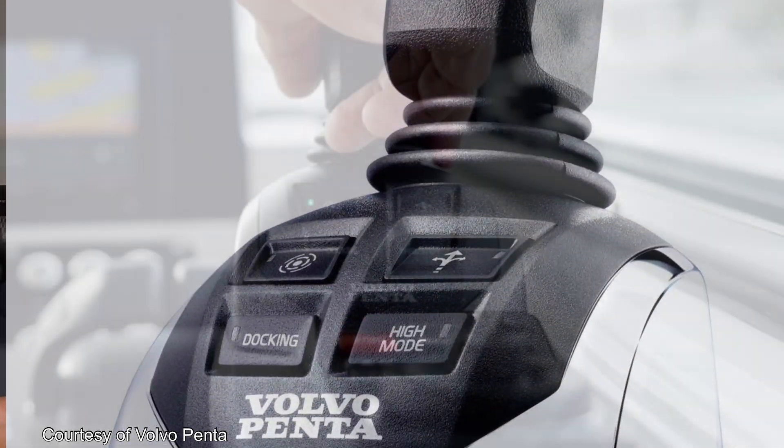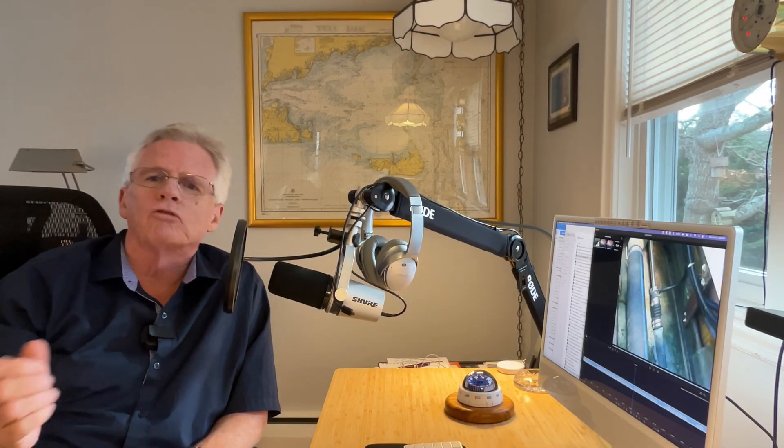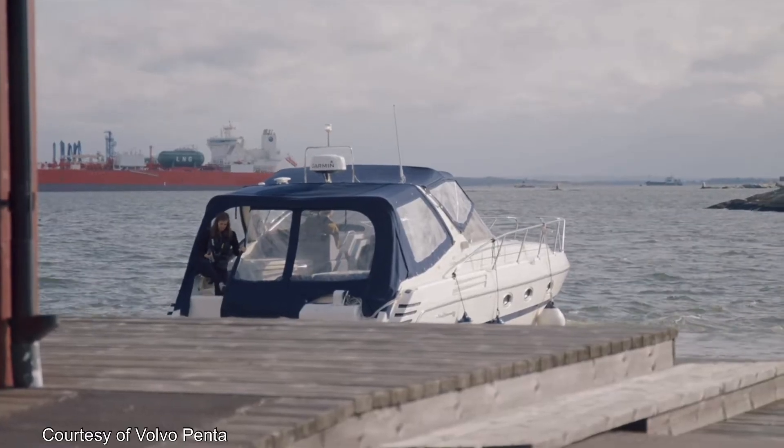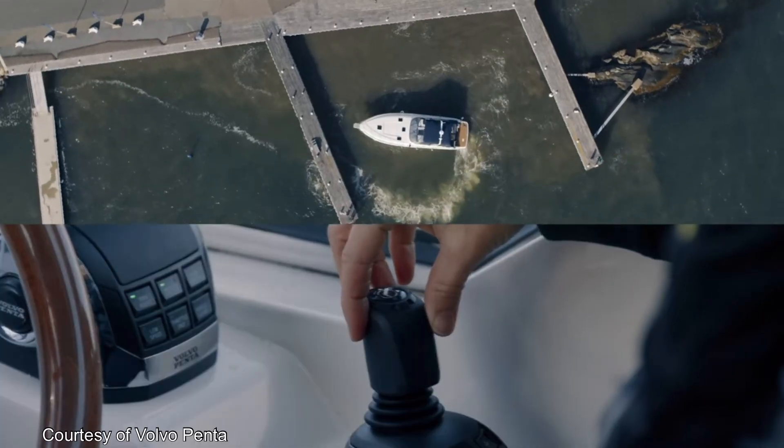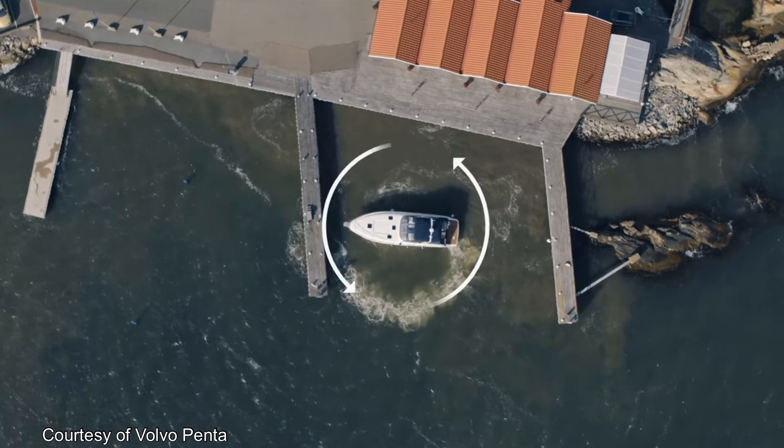Both are controlled through the vessel's steering wheel, as you'd expect. There's also a joystick that gets used mostly around the dock. By moving the joystick in any direction, you can move the boat in any direction — even sideways. And by rotating the joystick, you can also rotate the boat. These are very cool systems and very efficient, too.